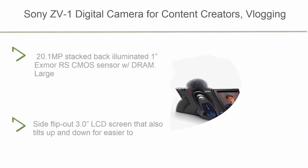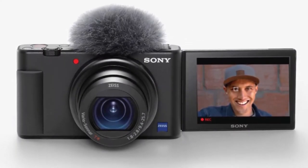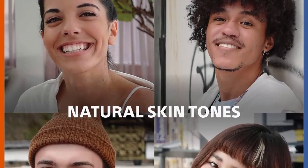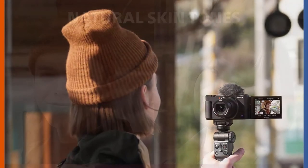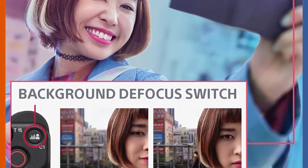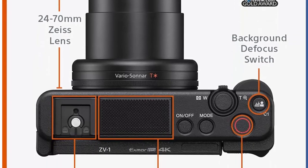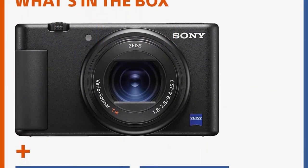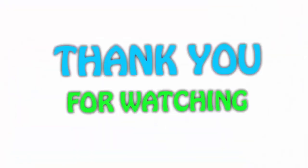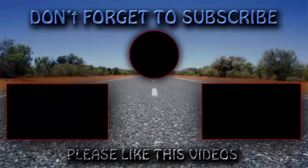Top 1: Sony ZV-1 Digital Camera for content creators, blogging, and YouTube — featuring a flip screen, built-in microphone, 4K HDR video, touchscreen display, live video streaming, and 20.1MP stacked back-illuminated CMOS sensor with DRAM. It includes a large aperture 24-70mm f/1.8-2.8 Zeiss Vario-Sonnar T-lens, fast hybrid autofocus, real-time eye autofocus, and real-time autofocus tracking. The side flip-out 3.0-inch LCD screen tilts up and down for easier selfie composition.